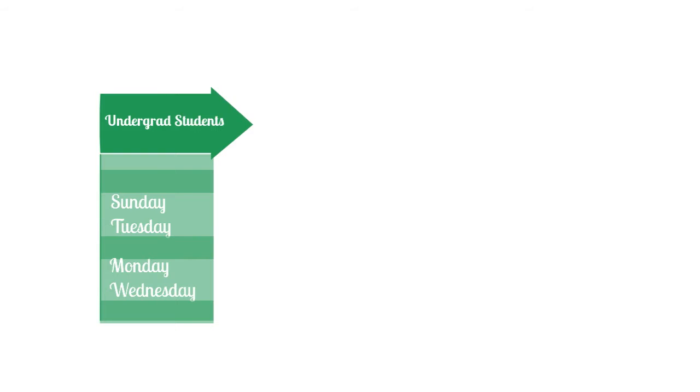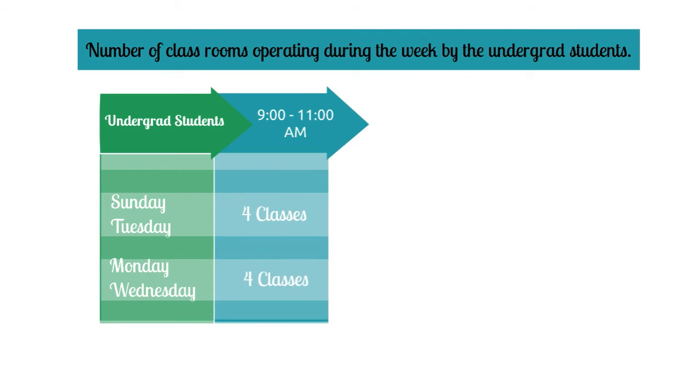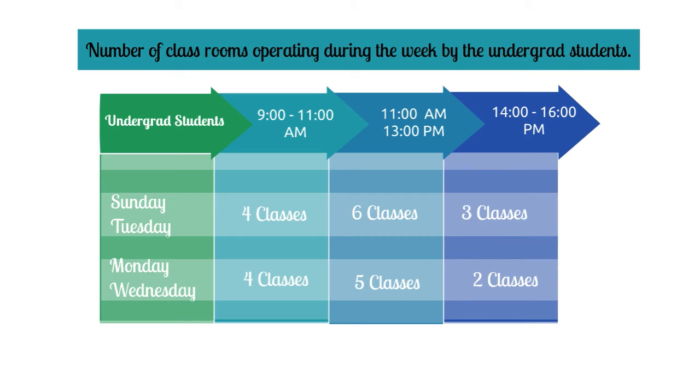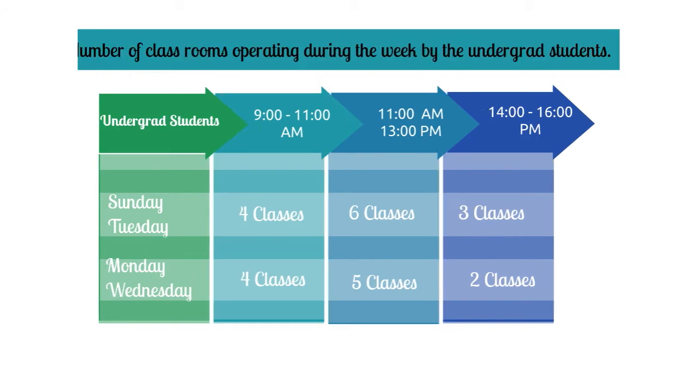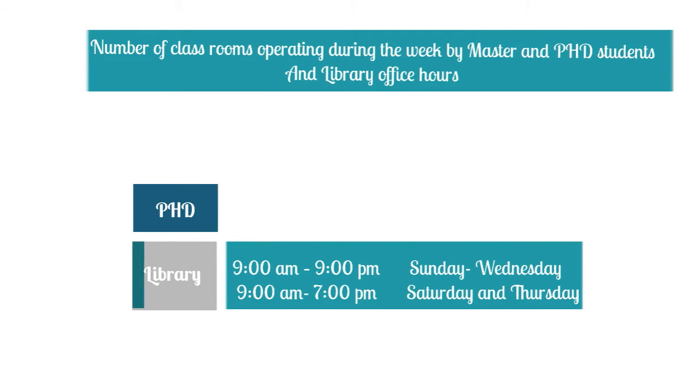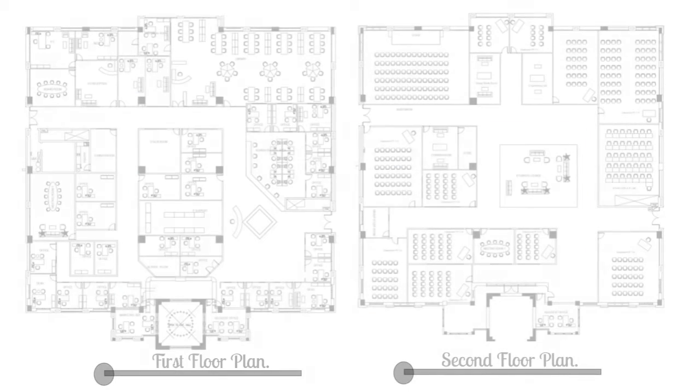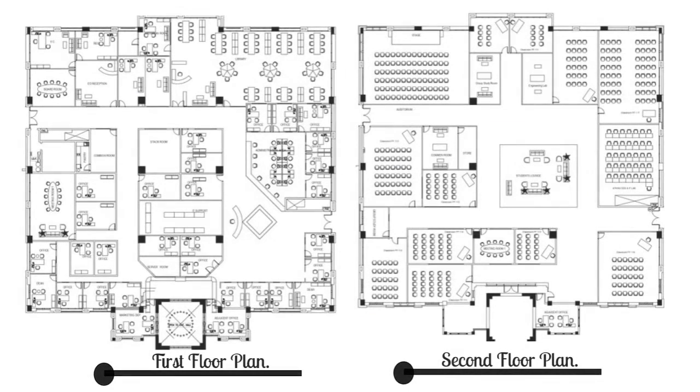The current layout shows a scattered placement of offices and classrooms. Regrouping areas and linking their functions according to occupants' actual usage time would result in turning off lights and AC during non-necessary hours, reducing the university's energy consumption throughout the day. Therefore, a new interior layout is suggested for each floor, taking into account the working hours of classrooms and other university facilities such as offices.